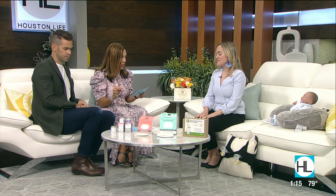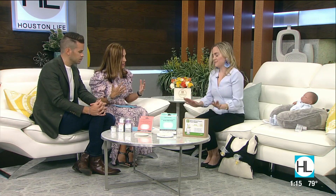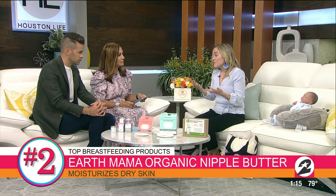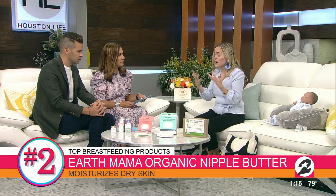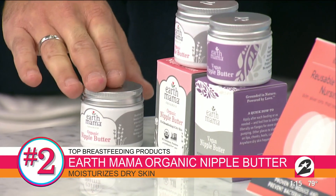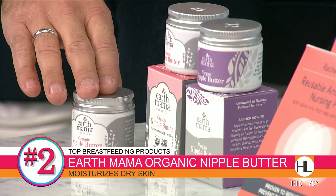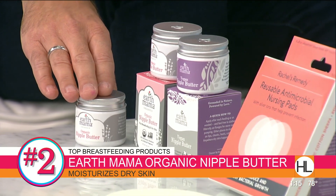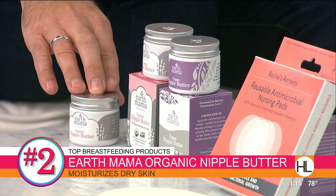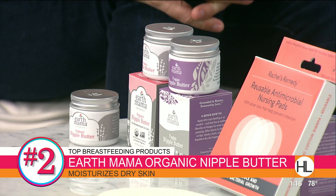Let's talk about the Earth Mama Organic Nipple Butter, because nipples are very sensitive parts of our body. With so much tugging and sucking going on, you have to keep them moisturized and healthy. I really recommend Earth Mama's Organic Nipple Butter. They just came out with a vegan nipple butter as well, for our vegan mamas — the original is made with certified 100% organic beeswax, but this other option is great for vegan mamas.